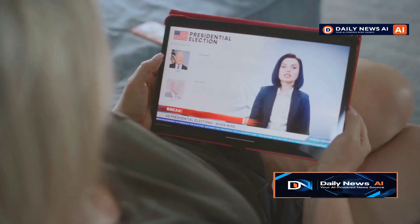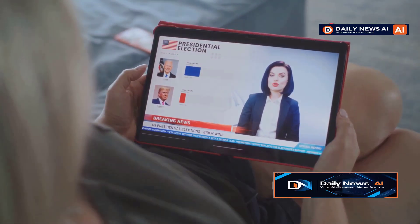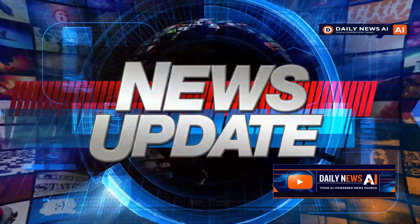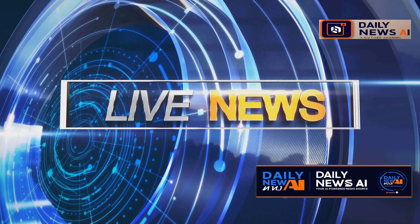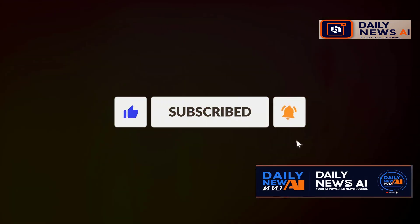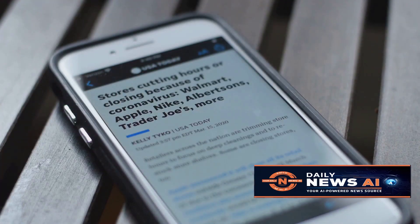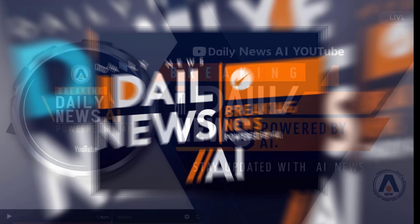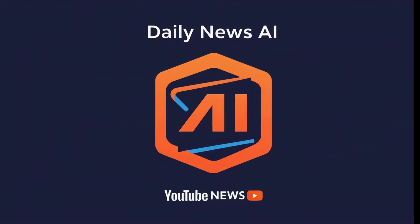Welcome to Daily News AI, your go-to source for timely and accurate news updates powered by cutting-edge AI technology. We deliver the latest news from around the world to keep you up to date. Subscribe now, hit the notification bell, and never miss a moment of world news. Stay connected to the most advanced news platform, Daily News AI, where the future of news is. Now let's get started.